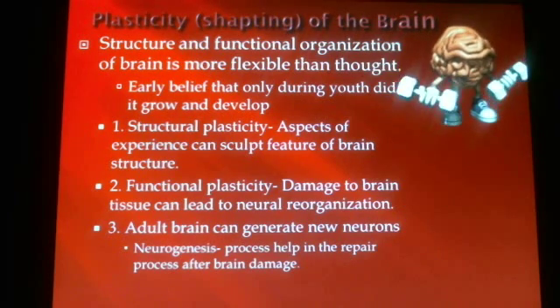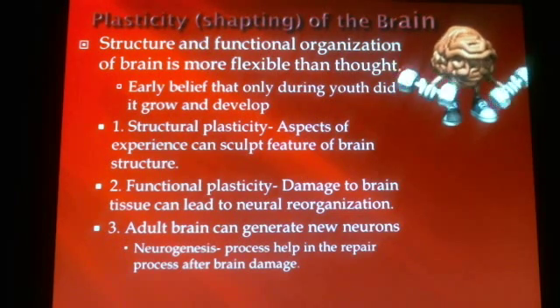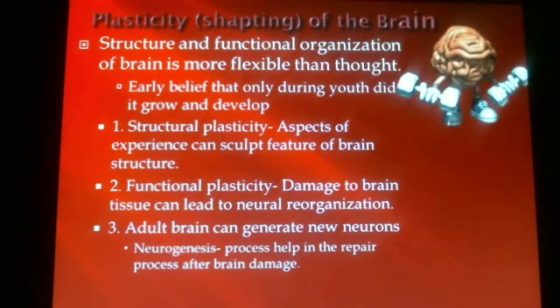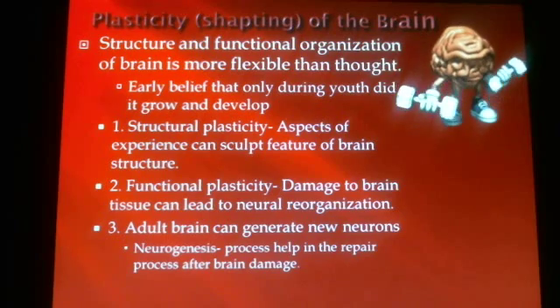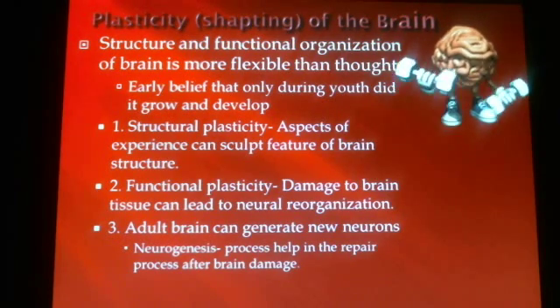Eventually your brain will also repair itself — it will build new synapses from those that are damaged and create new connections it wasn't able to make before. The last concept is neurogenesis, the process by which the brain can actually repair and create new neurons. This is a whole new discovery. We always thought the brain had the same number of neurons from birth and you slowly lost them as you aged, but that's no longer true.